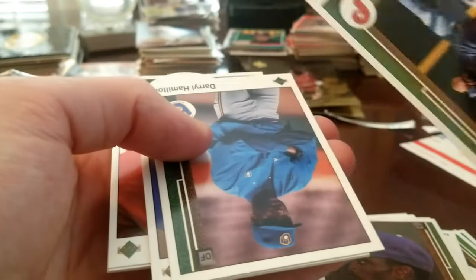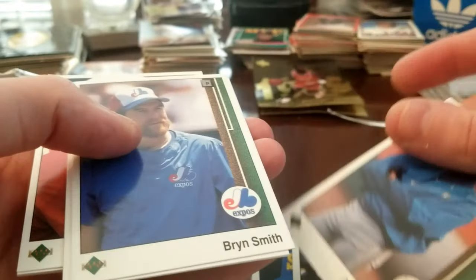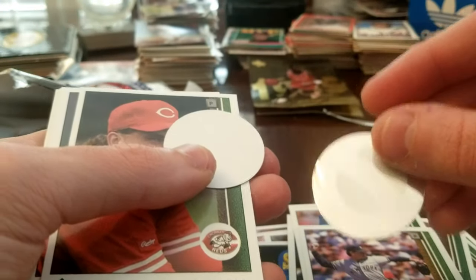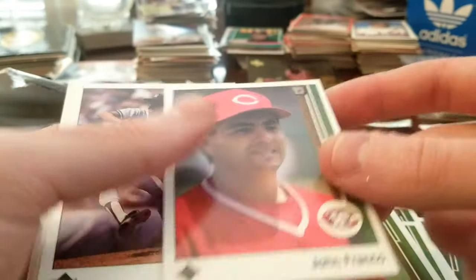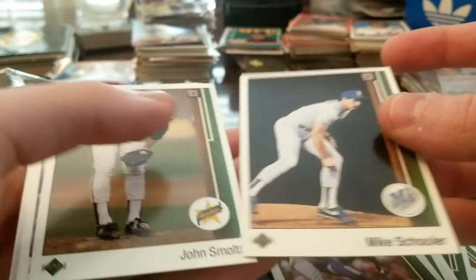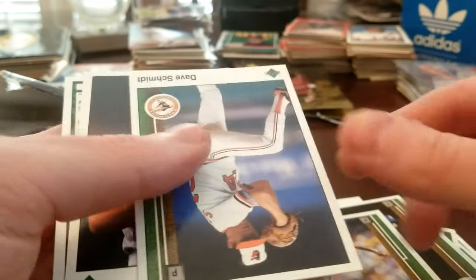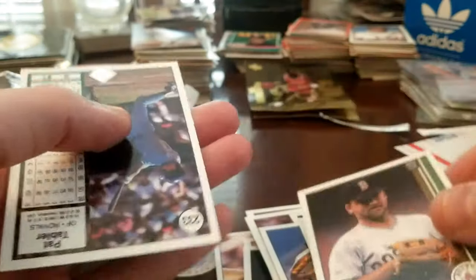Gary Thurman, Kevin Gross, Ben Smith, Darren Jackson... oh look, more of these guys. John Franco. Oh yes — I got it! I got the John Smoltz rookie! I really wanted that card too, and that's exactly why I bought this pack.